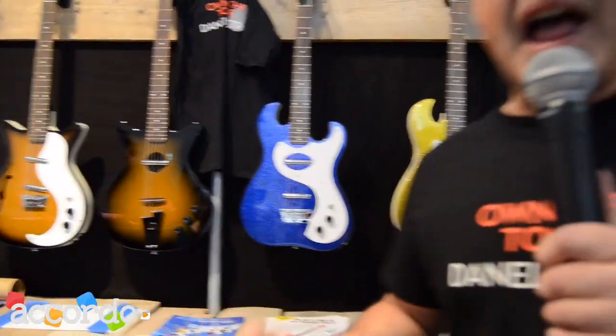So that's very short but very hard — the news from Danelectro 2015. Thank you.